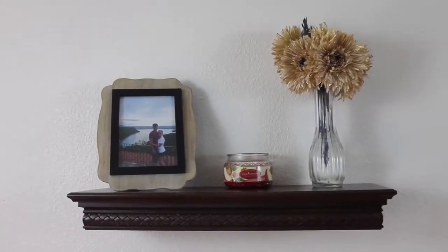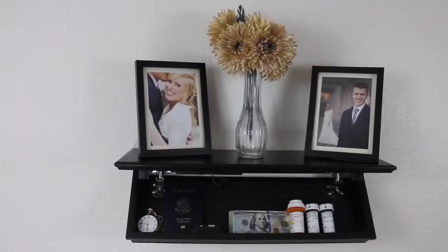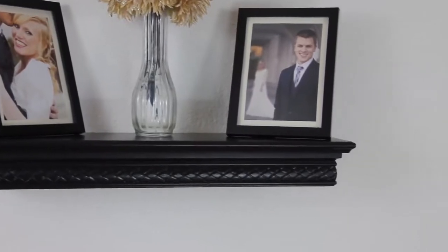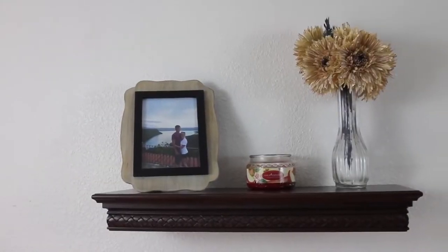Next, we developed the QuickShelf. It comes in walnut, black, and white. We also offer an unfinished shelf for those who want to customize the color.